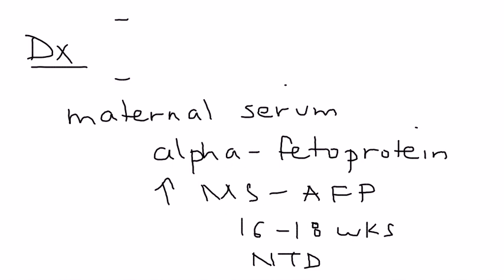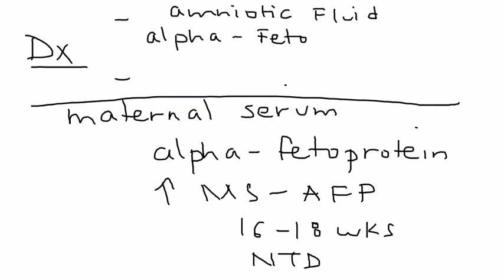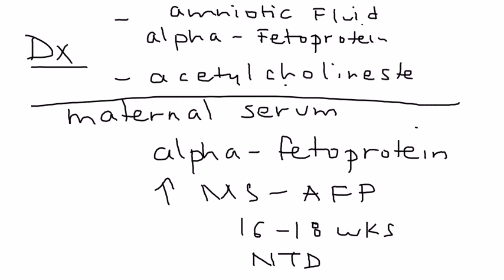There are two other tests that can be done involving the amniotic fluid. The first involves testing the level of alpha-fetoprotein in the amniotic fluid. The second involves measuring the level of acetylcholinesterase, which is an enzyme, sometimes abbreviated ACHE.